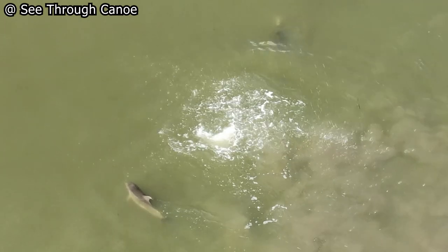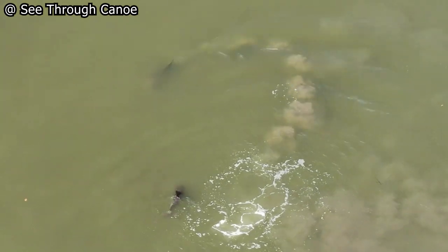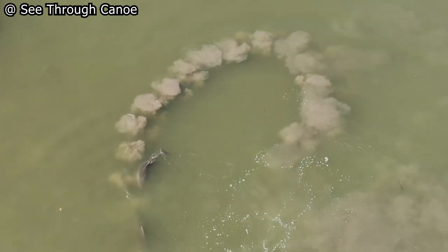Some dolphins begin the maneuver with a tail slap. Other dolphins end the mud circle with a tail slap. Or no slap at all.